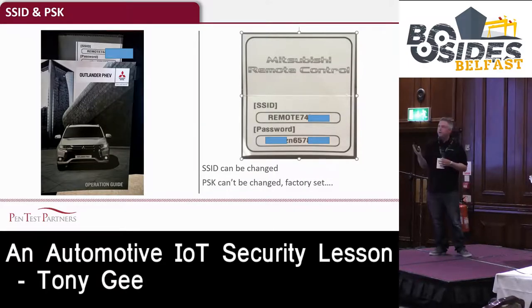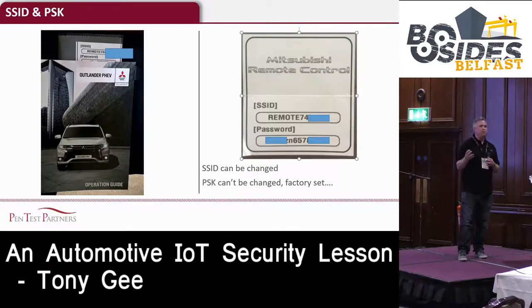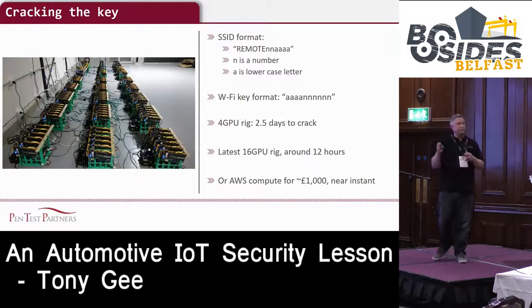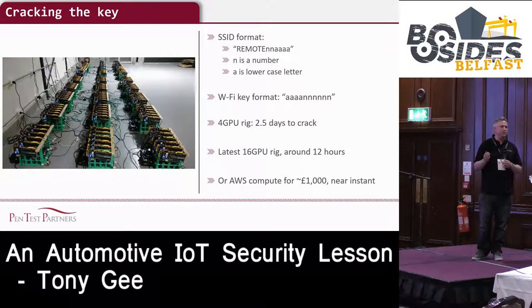When you buy the Outlander, the manual contains the SSID and the password for the access point. Bizarrely, you can change the SSID name, but you can't change the password. The SSID is always 'remote' followed by two numbers and four lowercase letters. The password is always four lowercase letters and six numbers. That's just not good enough for wireless access point passwords.